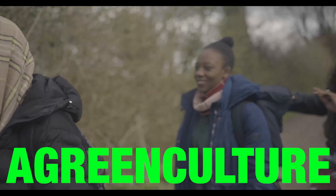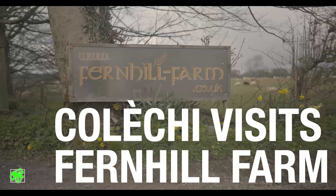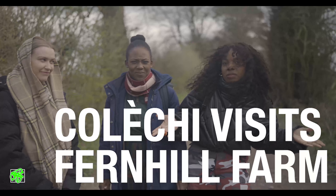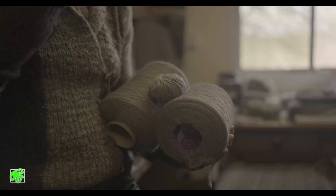Today we are at Fern Hill Farm and we've been invited by Jen Hunter to experience a day in the life of what happens here. Yeah, nice to meet you all, welcome, I'm Jen. We're really excited to learn about some wool fibers.